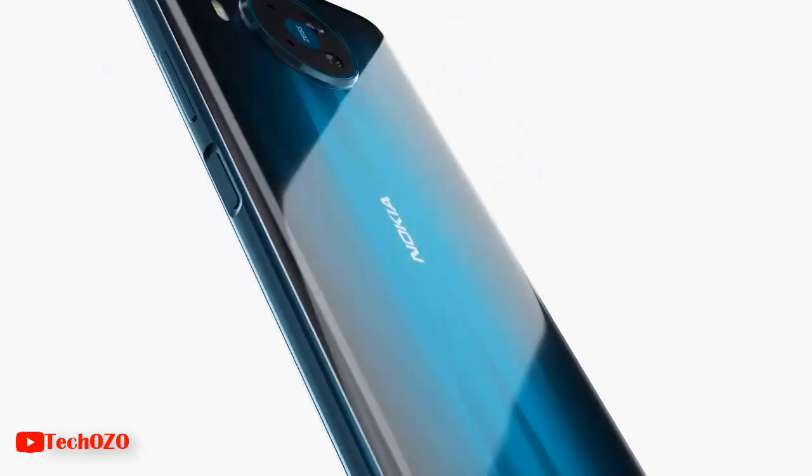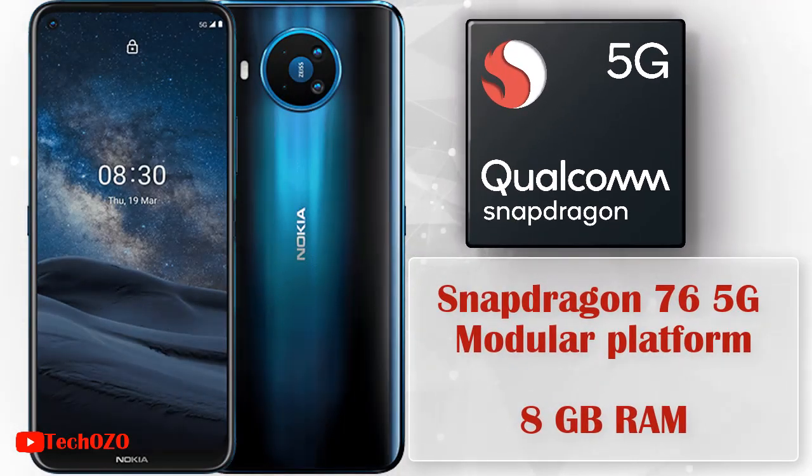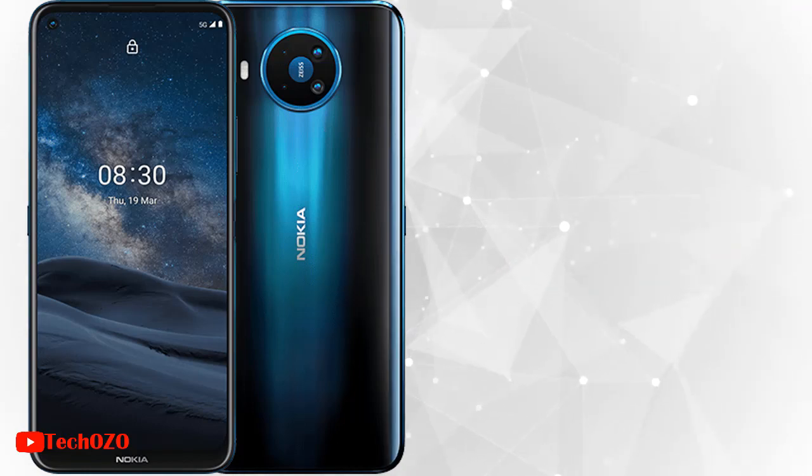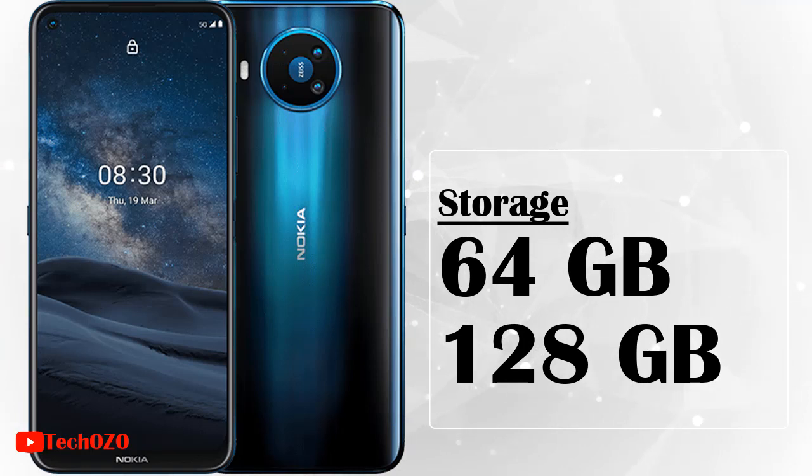About the performance, the energy-efficient Qualcomm Snapdragon 765 5G modular platform comes with 8GB of RAM. On storage, Nokia offers two options: 64GB and 128GB.